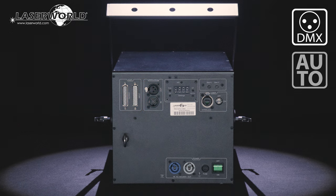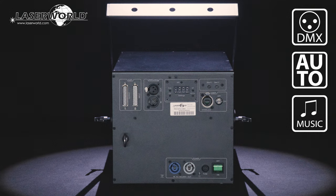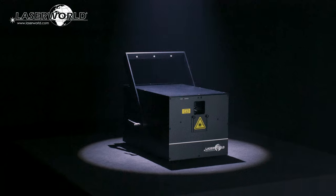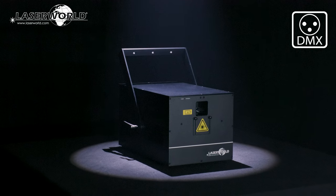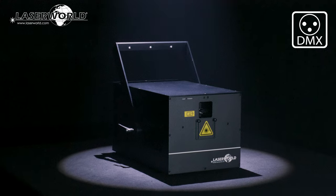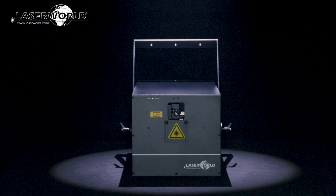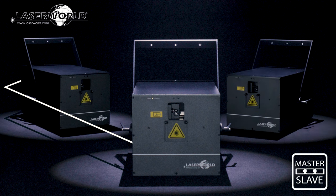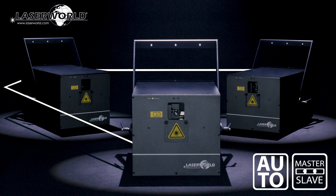DMX control, stand-alone operation, or sound-to-light mode can be set to trigger about 130 built-in patterns. Various specific control options are available in DMX operation mode too, which allow for distinctive laser control via normal lighting desks. It is also possible to combine several CS lasers in master-slave mode and thus synchronize automatic operation modes.